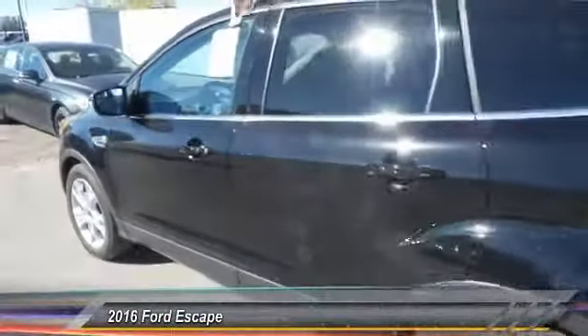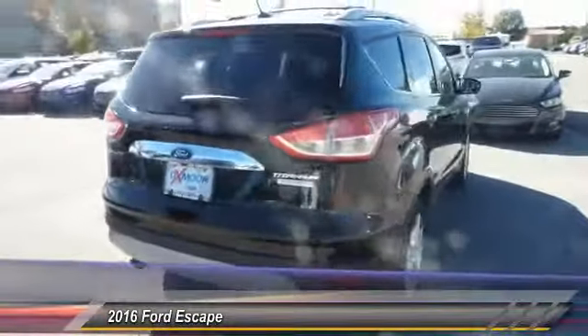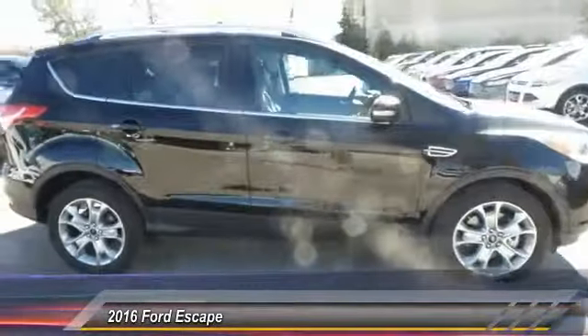The 2016 Ford Escape. Gas engines flex, tow, sip, and go with Ford Escape. And it's priced below $35,000. This vehicle has less than 100 miles.